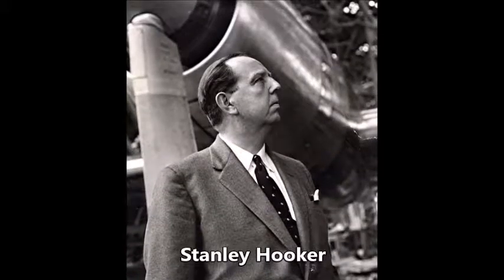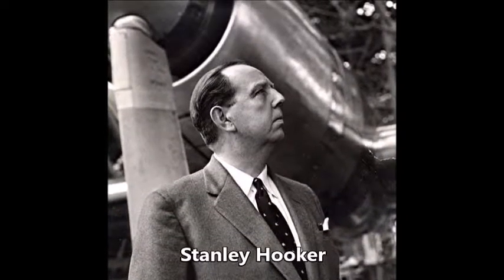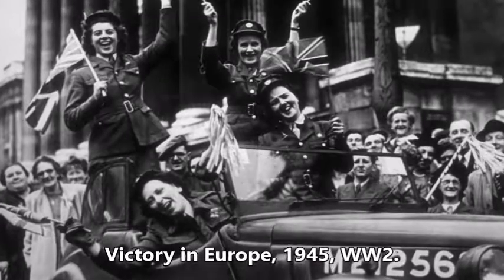Without Stanley Hooker, we would not have won the Battle of Britain. If we had not won the Battle of Britain, in all likelihood, we would not have won the war.